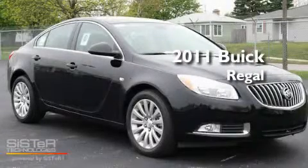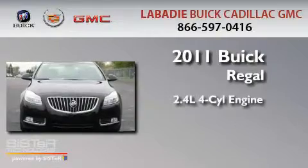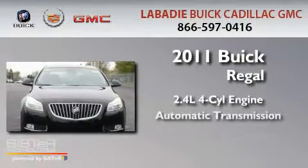This is a brand new 2011 Buick Regal. It has a 2.4-liter four-cylinder engine and an automatic transmission.